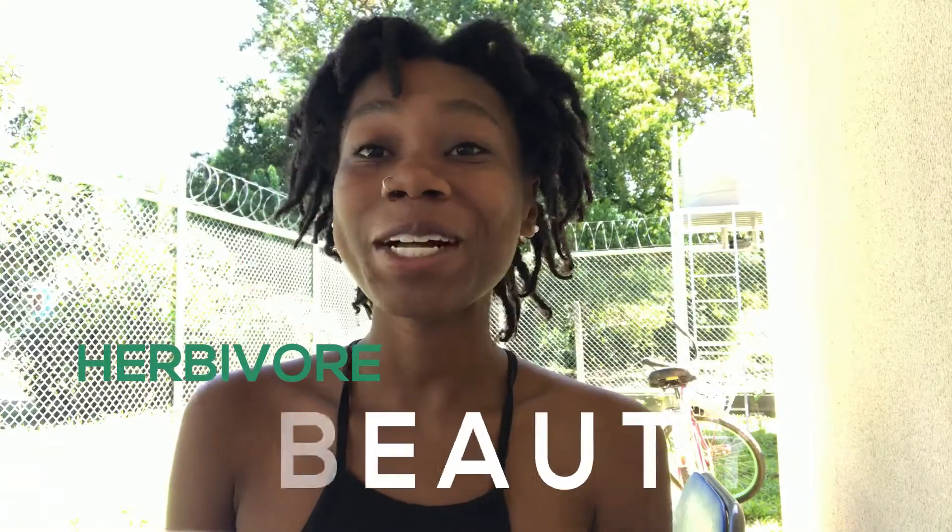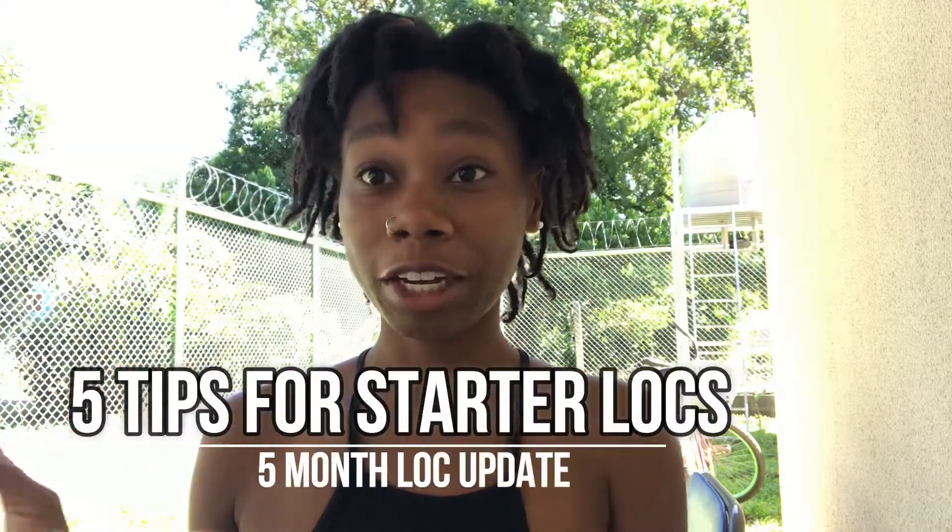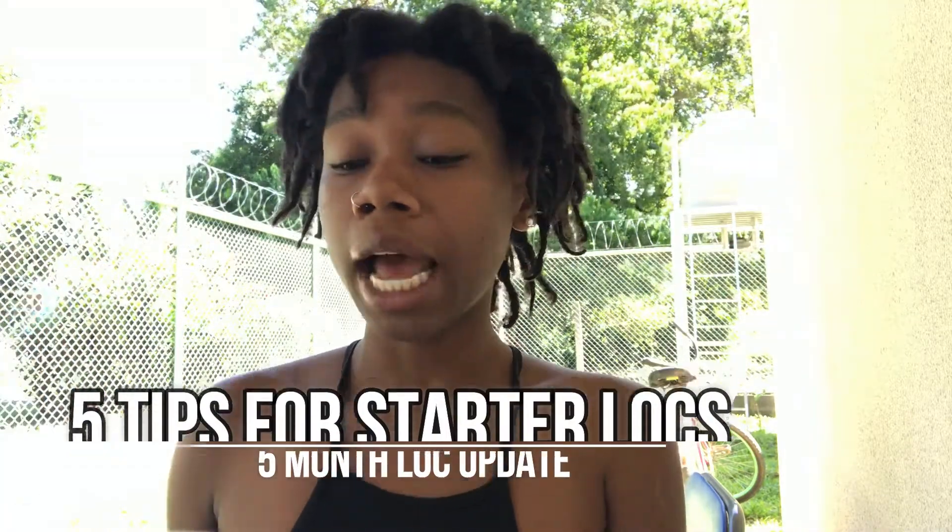Hey guys, it's Herbivore Beauty. Welcome back to my channel. I am still here in Costa Rica, not for much longer, but I'm excited to make my five-month lock video for you guys. Sorry for the background noise, there's still people outside here, but I know this video is a little bit late just because I was getting out a whole bunch of other videos and completely forgot to make this one.